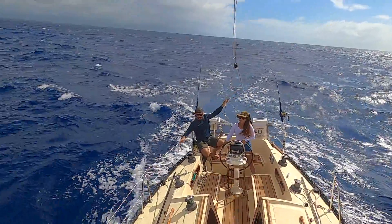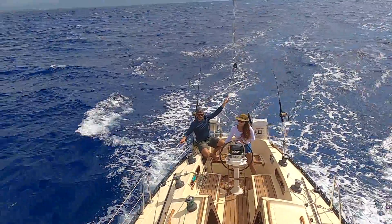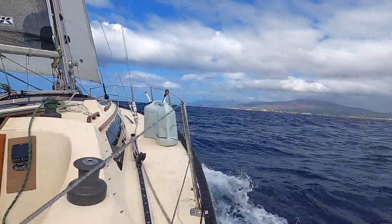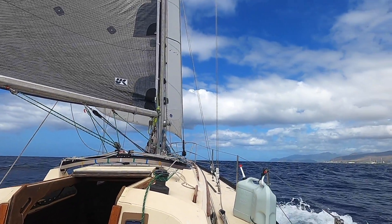The seas were pretty choppy for the first few hours of our trip due to a pretty big south swell, but once we rounded Barber's Point and headed west, the ocean mellowed out and it was smooth sailing.